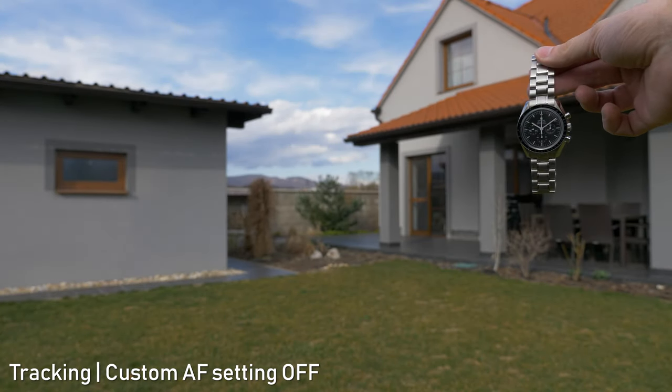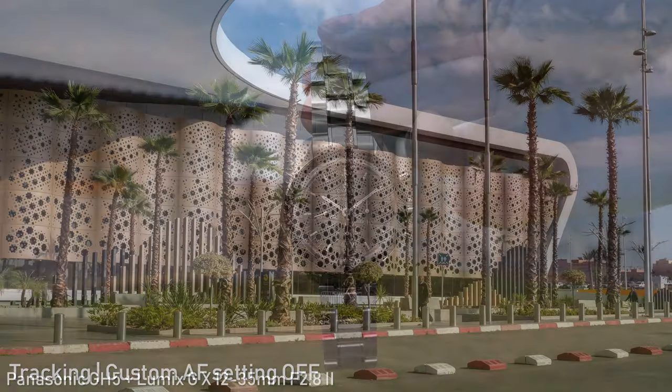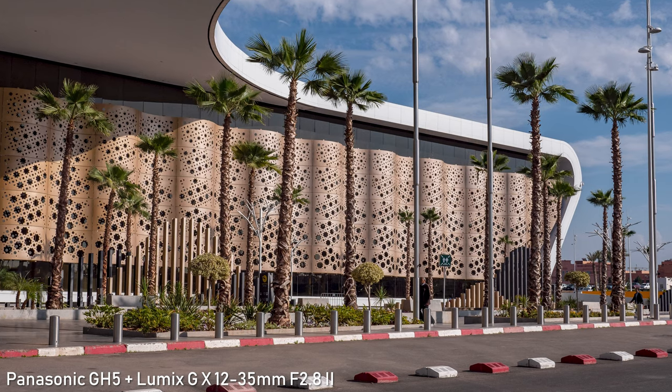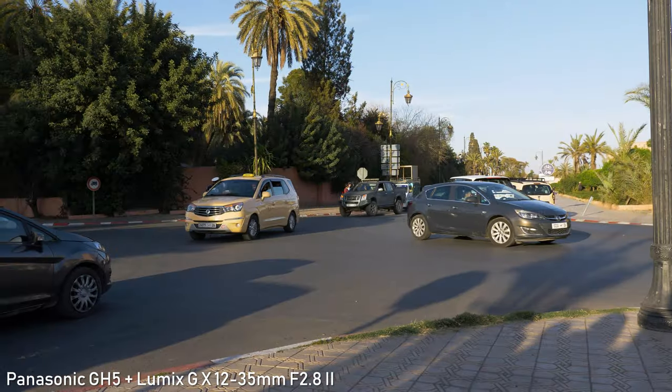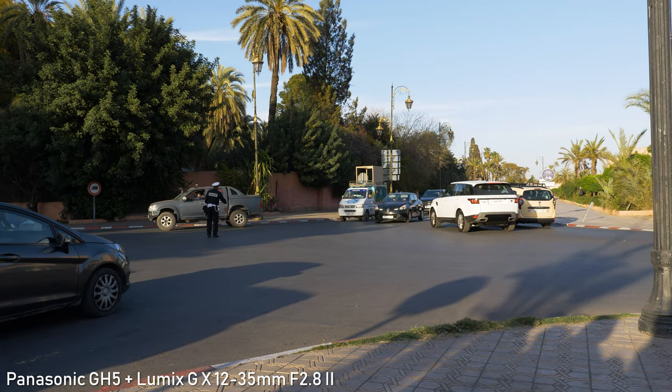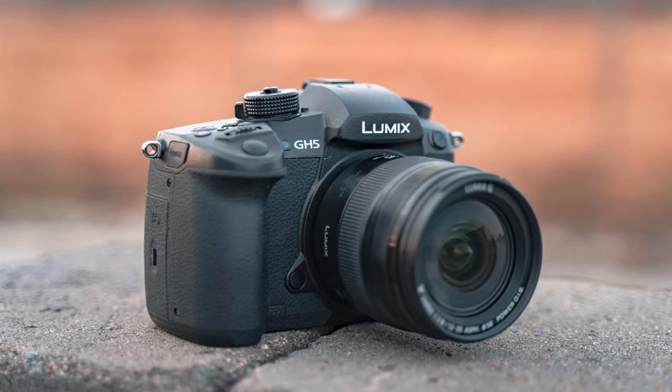It is definitely usable for all-round use in both stills and video. The handling is great as well and the battery life is above average. Together with the Sony A7 III and Fuji X-T3, I think that the GH5 is still one of the most capable cameras on the market.